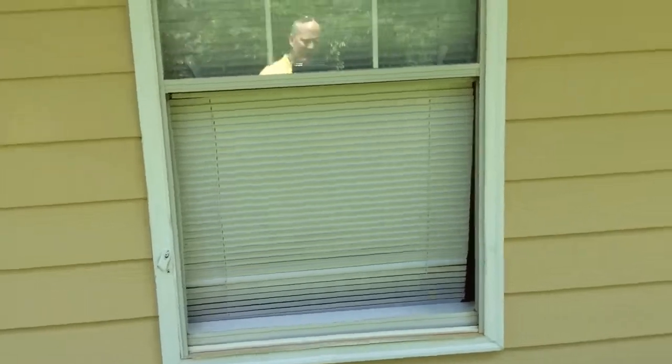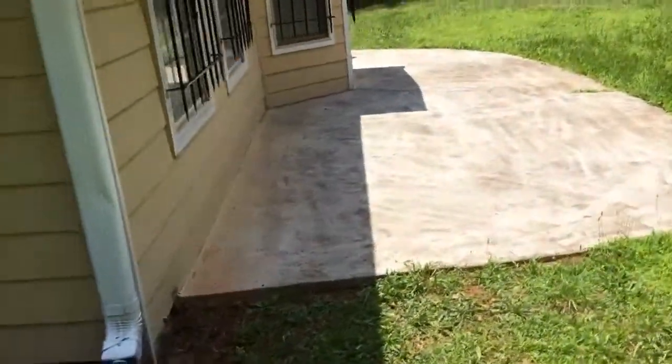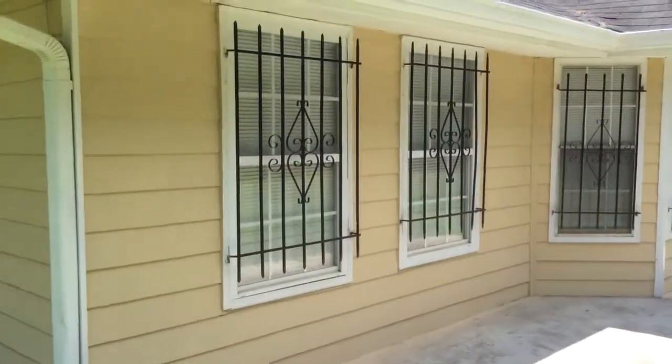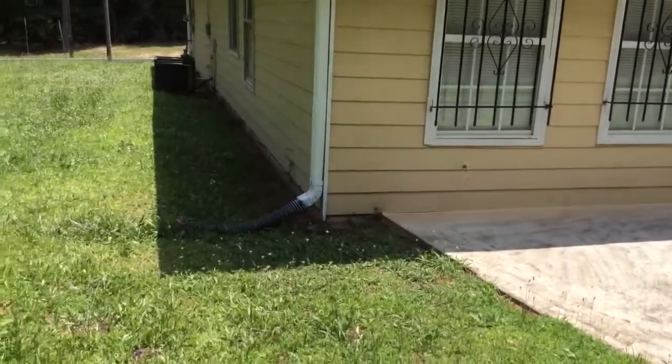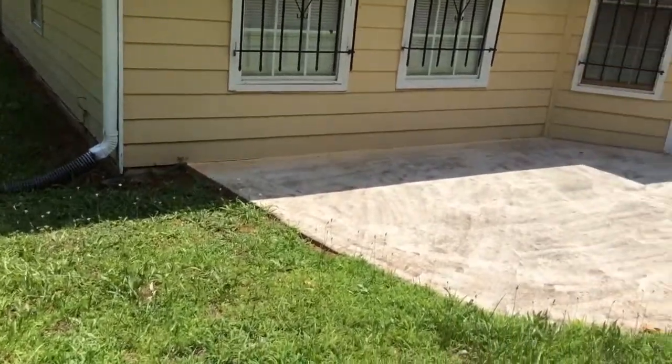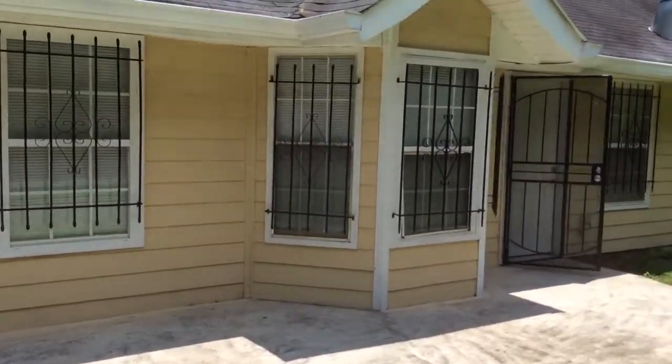Here's their point of entry. They basically — correction, they didn't kick the door in, my bad — they kicked the window in. The door was also left wide open in the back, as was the barred screen door.